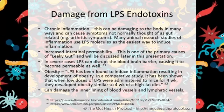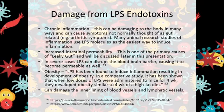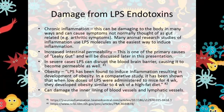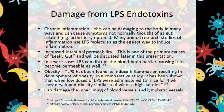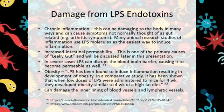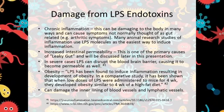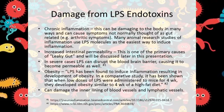Below are some of the negative consequences of LPS endotoxins. Chronic inflammation — this can be damaging to the body in many ways and can cause symptoms not normally thought of as gut-related, for example, arthritis. Many animal research studies of inflammation use LPS molecules as the easiest way to induce inflammation.